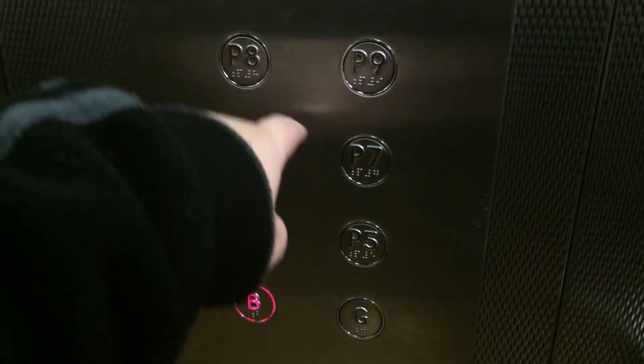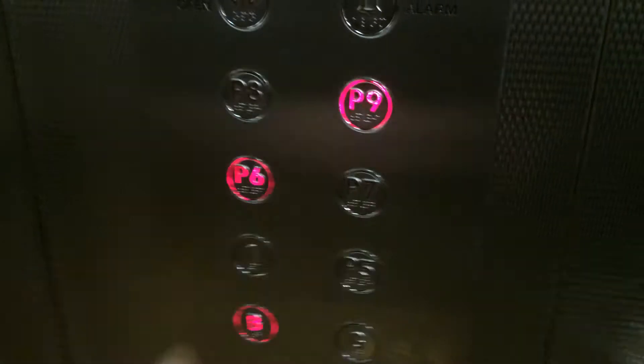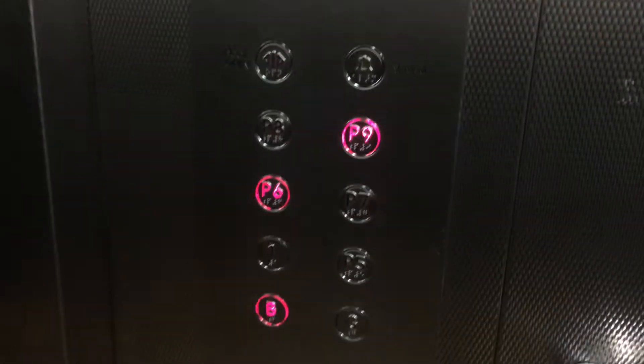We're going. Where are we going, Mom? We're going up. B9. Here we go. The capacity is the same again — 21 persons, 1600 kilos. Start of the late 90s.